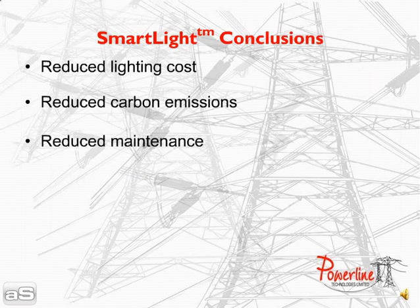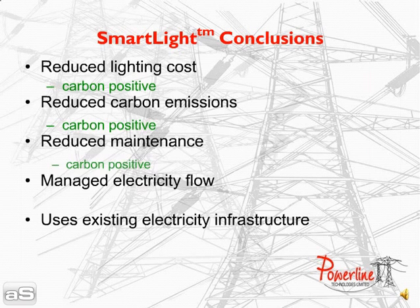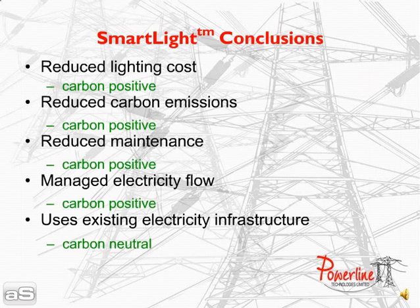Smart light reduces street lighting costs, carbon emissions and maintenance, introduces real-time energy management and uses existing electricity infrastructure, all of which contribute to a carbon positive society and help meet the UK government's carbon emissions targets.